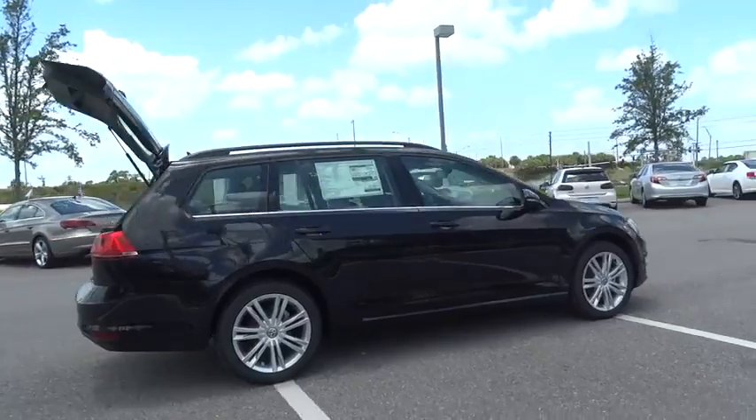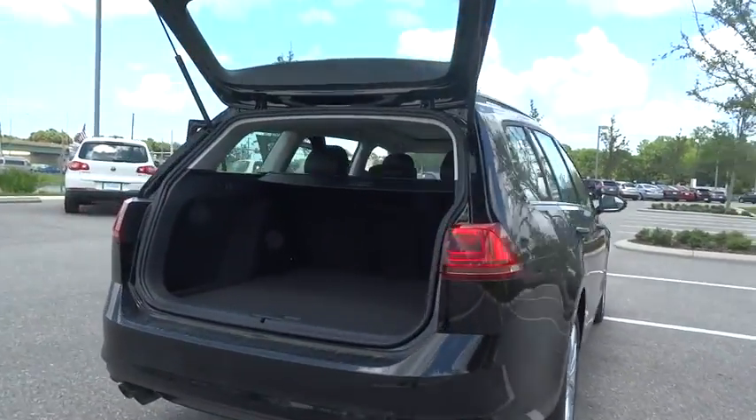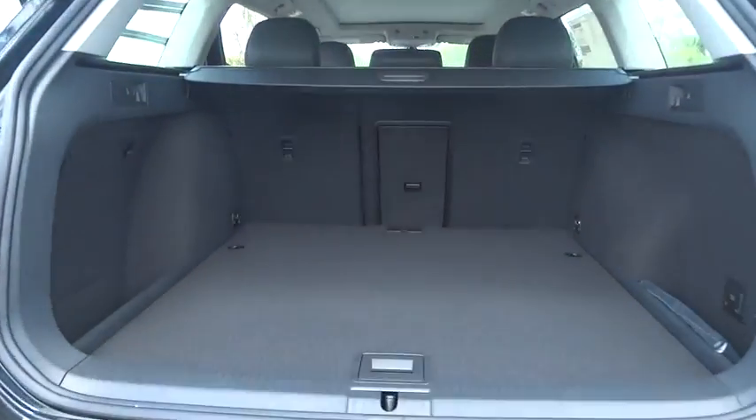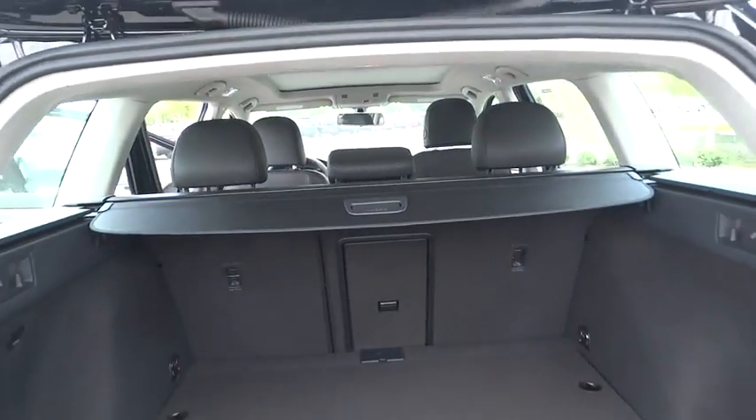Here are some of this vehicle's great options: power passenger seat, traction control, dual airbags, leather-wrapped steering wheel, power steering, air conditioning, four-wheel disc brakes, CD player.